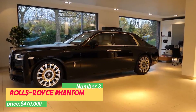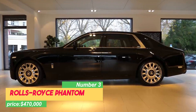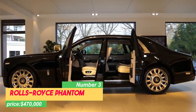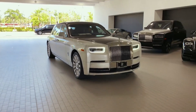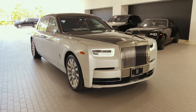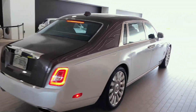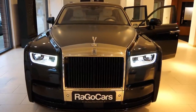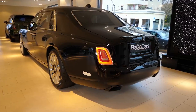Number 3: Rolls-Royce Phantom, priced at $470,000. The Rolls-Royce Phantom is the epitome of luxury and elegance, making it an iconic car in a league of its own. Its majestic presence and timeless design set it apart as a true masterpiece. Each Phantom is meticulously handcrafted, showcasing the skilled craftsmanship that makes every car unique and exceptional.